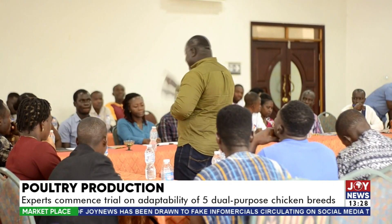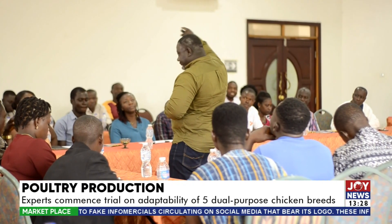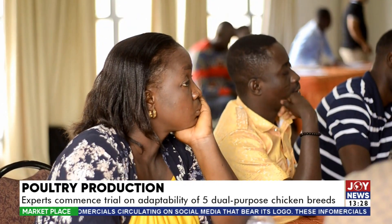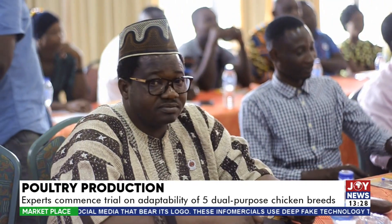The trial is expected to be conducted across seven regions under three agro-ecological zones, including the transitional, forest, and coastal savannah zones. For Joy News, reporting is Emmanuel Bright-Kweku.